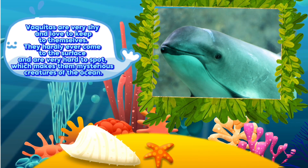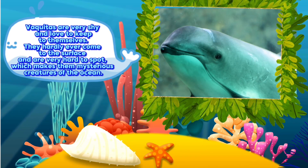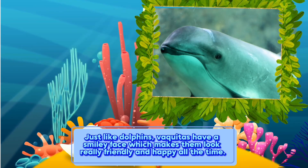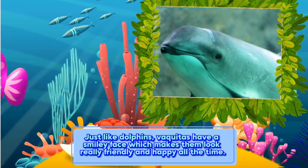They hardly ever come to the surface and are very hard to spot, which makes them mysterious creatures of the ocean. Just like dolphins, Vaquitas have a smiley face which makes them look really friendly and happy all the time.